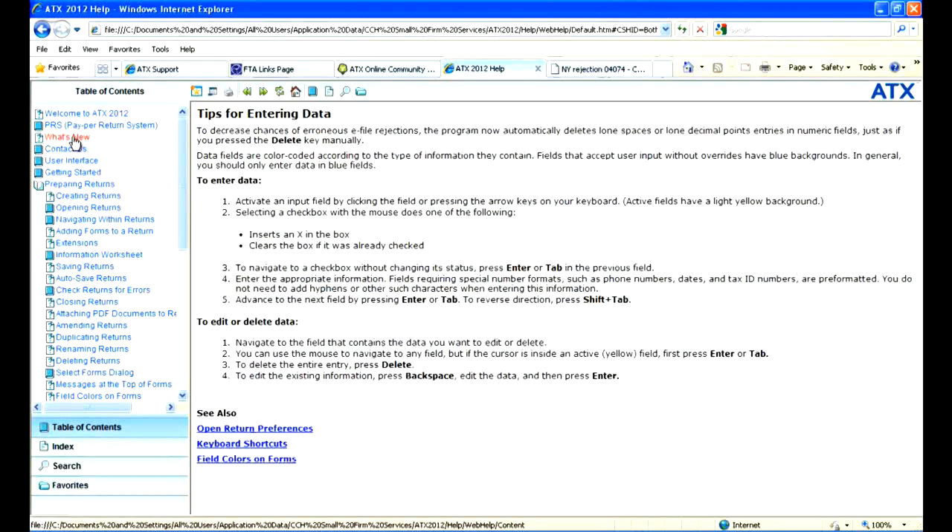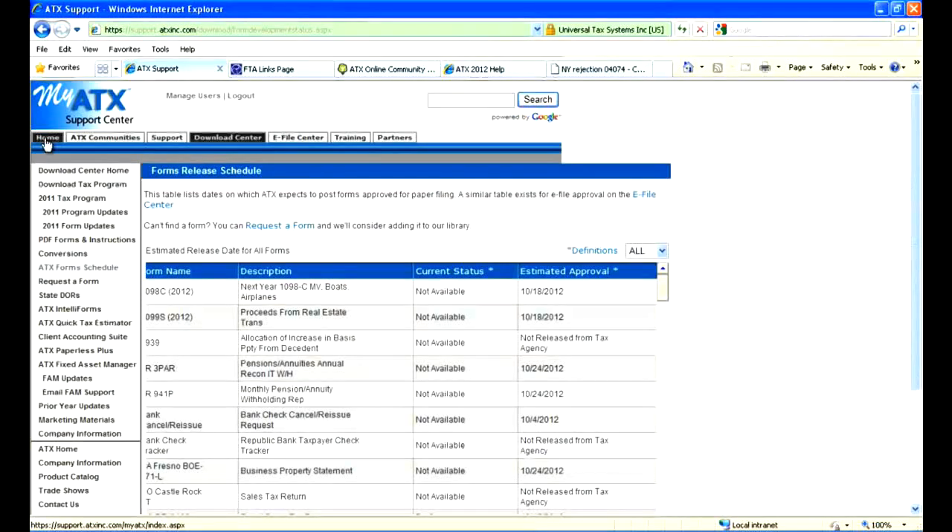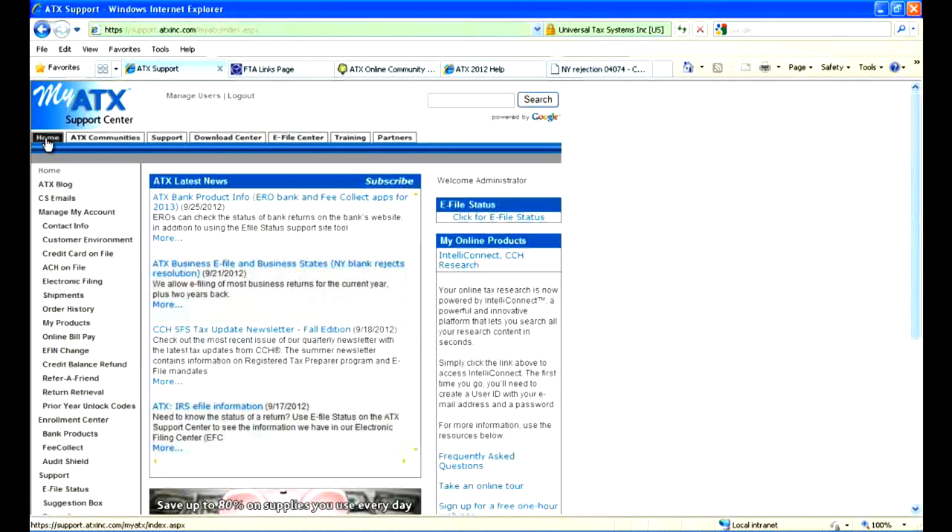Let's assume you're doing the return and still haven't found exactly what you need. Going back to the support site main page, you'll see a link for IntelliConnect. This is an online research tool that the vast majority of our customers have access to — either included in your package or purchased separately. IntelliConnect is powered by our sister company CCH and includes tax instructions, tax law, citations, documents — everything known about preparing a tax return. You search it using keywords, just like searching on the internet with Google.